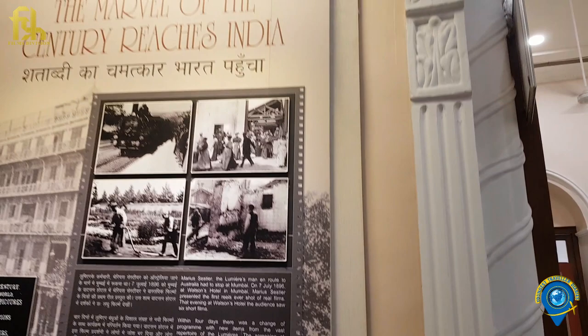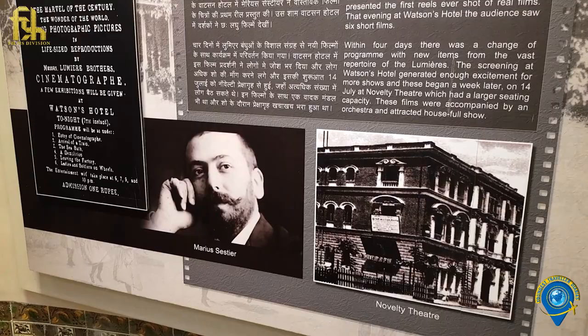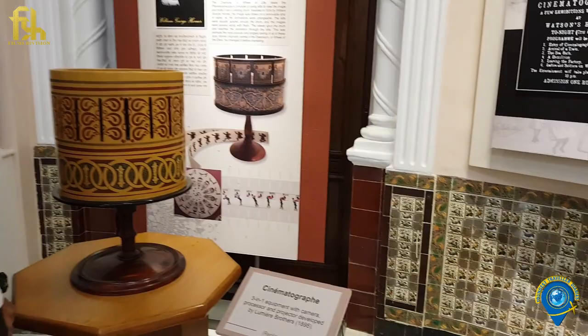Marius Sestier had stopped at Mumbai and presented the first screening of real films at the Watson's Hotel, and the audience saw six short films that evening. This screening generated a lot of excitement for shows which were screened at Novelty Theatre, which had a larger seating capacity, and the films were accompanied by an orchestra that attracted houseful shows. This zoetrope is another optical illusion toy, which is an ancestor of the Praxinoscope.